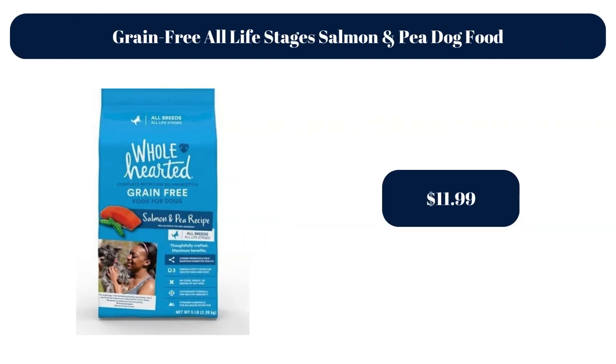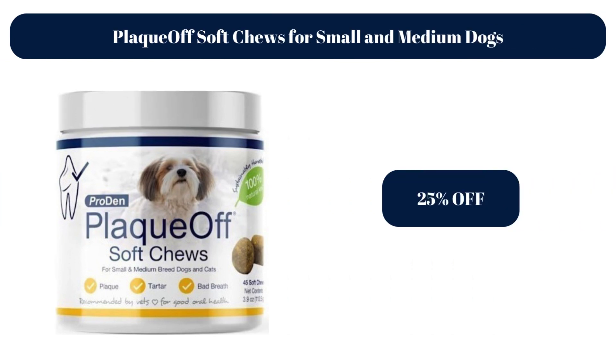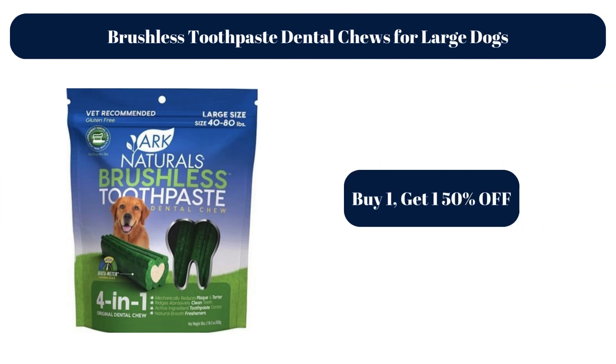Grain-Free All Life Stages Salmon and Pea Dog Food, $11.99. Plakoff Soft Chews for Small and Medium Dogs, 25% off. Brushless Toothpaste Dental Chews for Large Dogs — Buy 1, get 1 50% off.